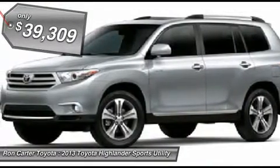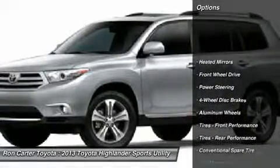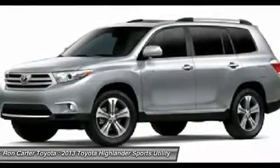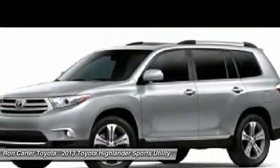Here are some of this vehicle's great options: power liftgate, power passenger seat, navigation system, adjustable steering wheel, power steering, four-wheel disc brakes, aluminum wheels, cruise control, keyless start, keyless entry.